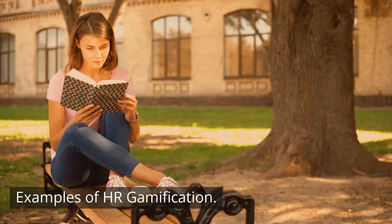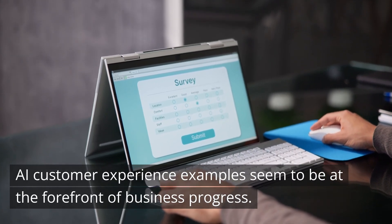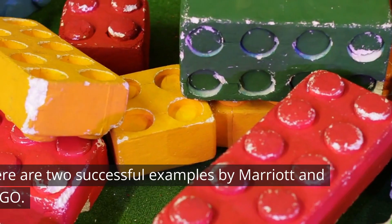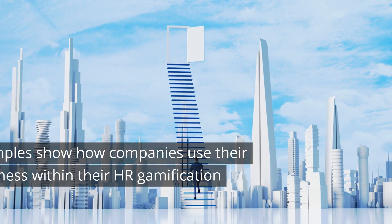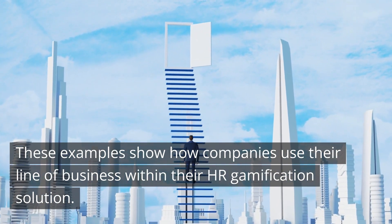Examples of HR gamification. Gamification is gaining traction more and more. Here are two successful examples from Marriott and Lego, showing how companies use their line of business within their HR gamification solution.